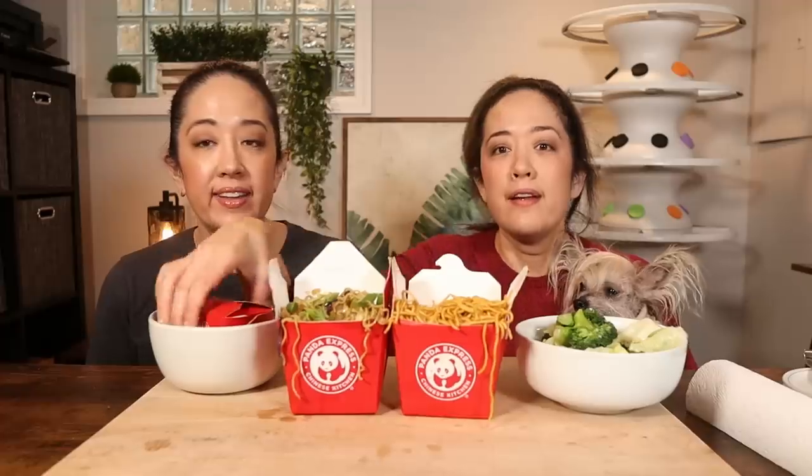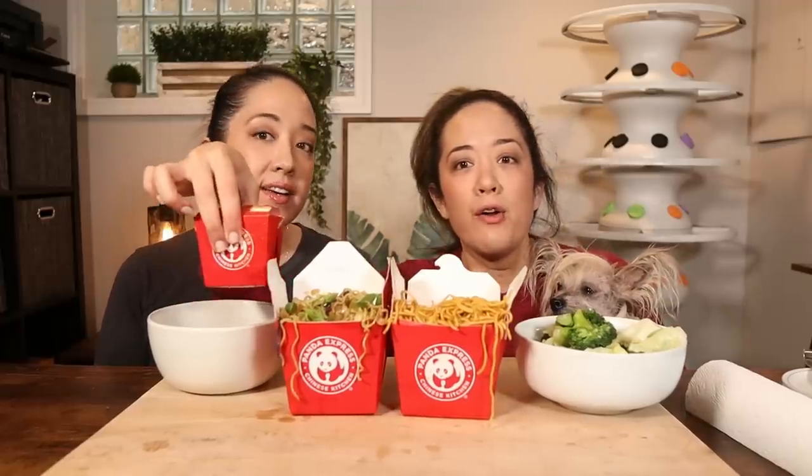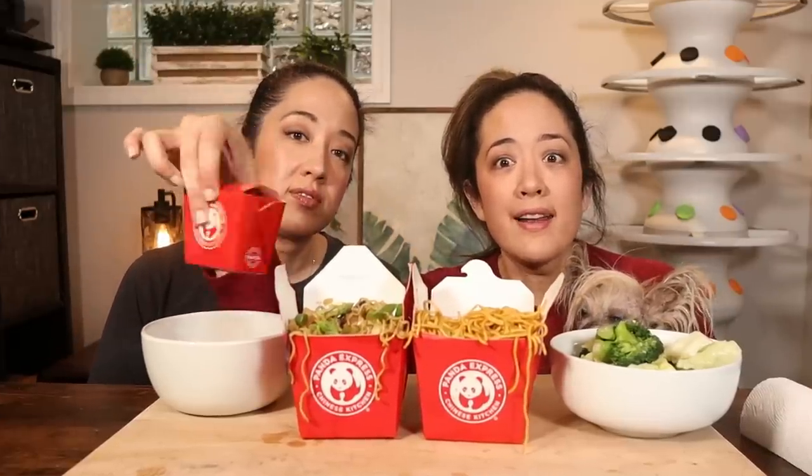Speaking of sad, this is the size of the entree. If you order it in the to-go container I think you get way more — I paid about $6 for this tiny little thing. It just proves that noodles are not expensive. Look how big the container is for noodles and how little for the protein.